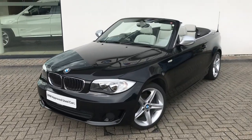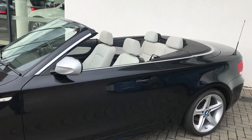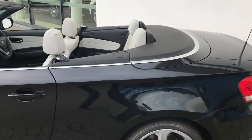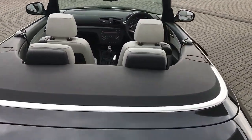Now you can see the roof is lowered. Have a look around the car. The roof is operated via two switches just within the cabin and is raised and lowered completely automatically. You can also see the silver trim that runs all the way around the back of the car.